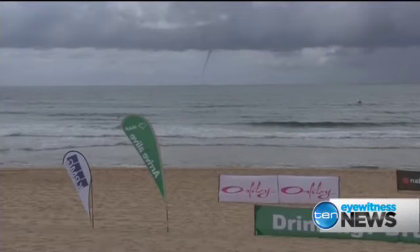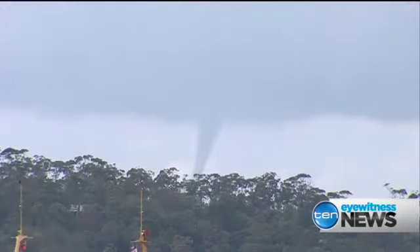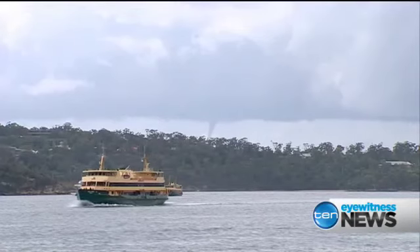What was going up the funnel? Water. It caused a short delay to Layne Beachley's surf classic event at Manly, and it was even visible from the city — this camera was on the Opera House forecourt.